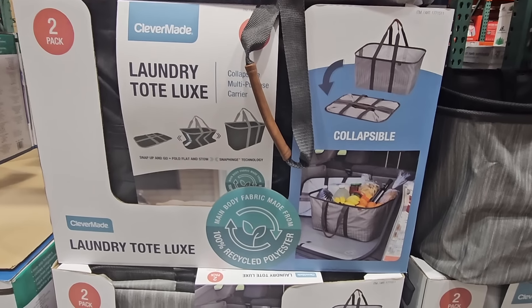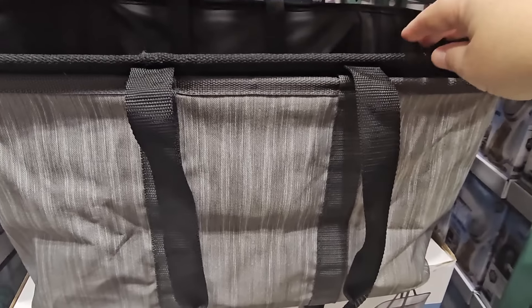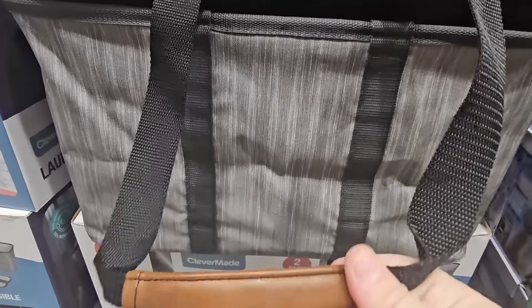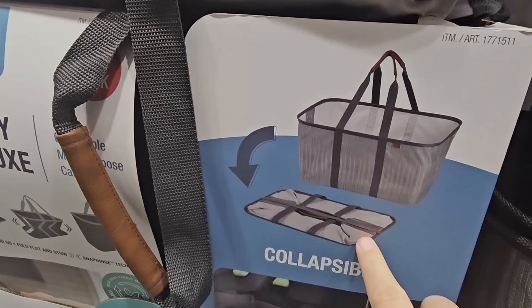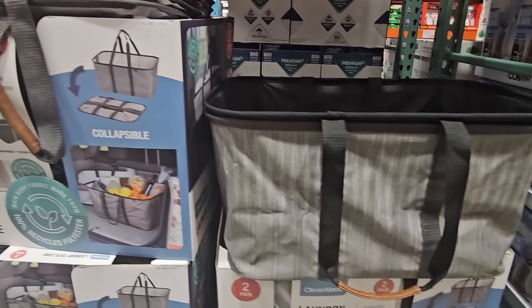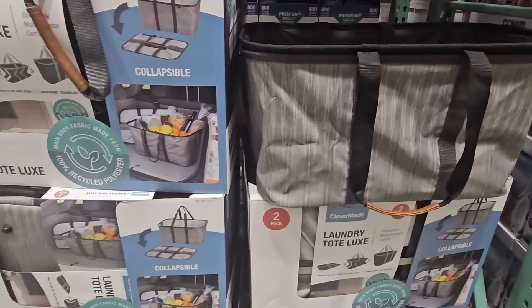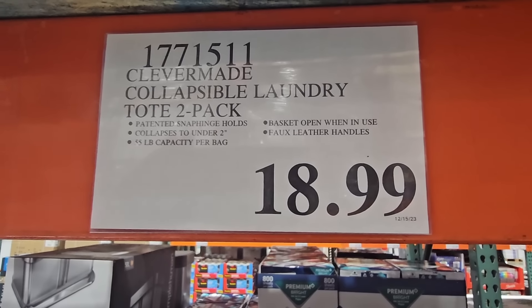The Laundry Tote Luxe came out before Christmas and I love this one. We have two sets and are using them like crazy because they're so lightweight to begin with. When stored away flat, they are flat — and the side just pops up and we can put so much in here. We've used these for so many different things, mostly in the car, taking things from our home to other people's homes. It stores flat, it's super strong, and you're getting two of them for $18.99. Absolutely worth it. I haven't used it for laundry, but it is such a great bag.